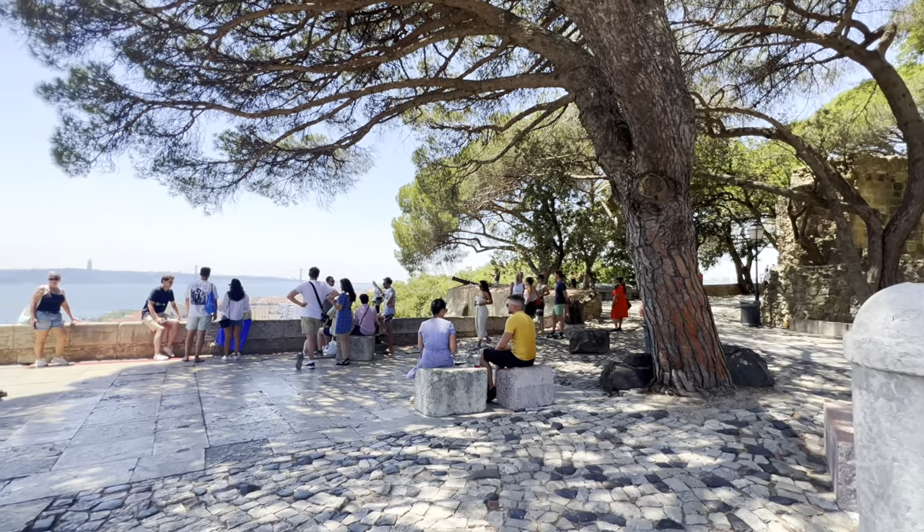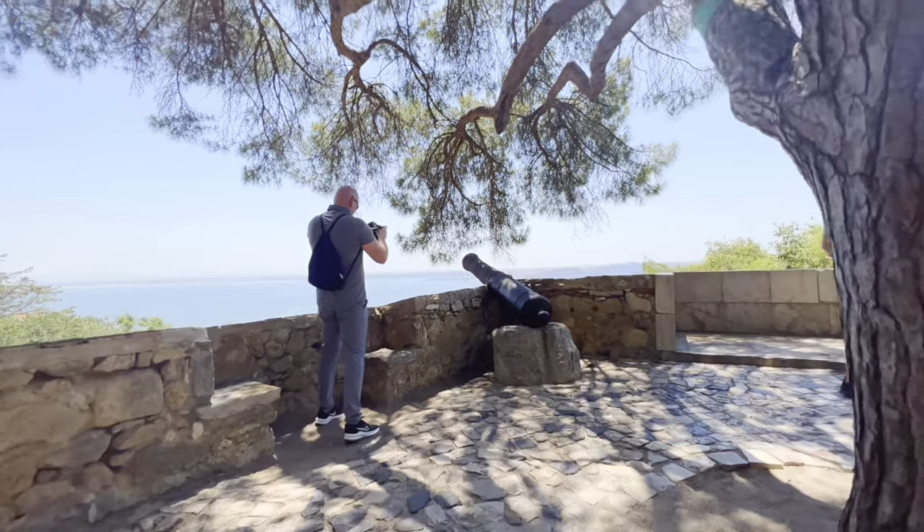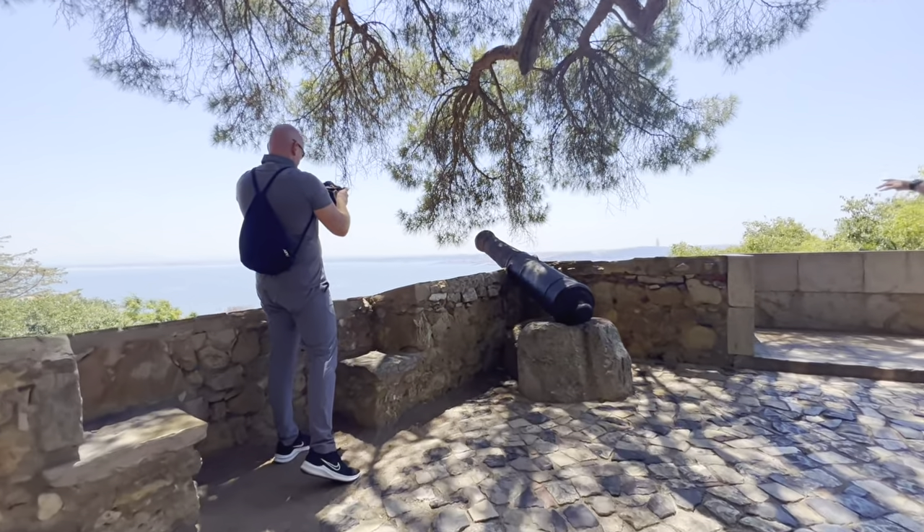In addition to being one of the most important landmarks in Lisbon, the São Jorge Castle is also a great place to get a look at the city from above.